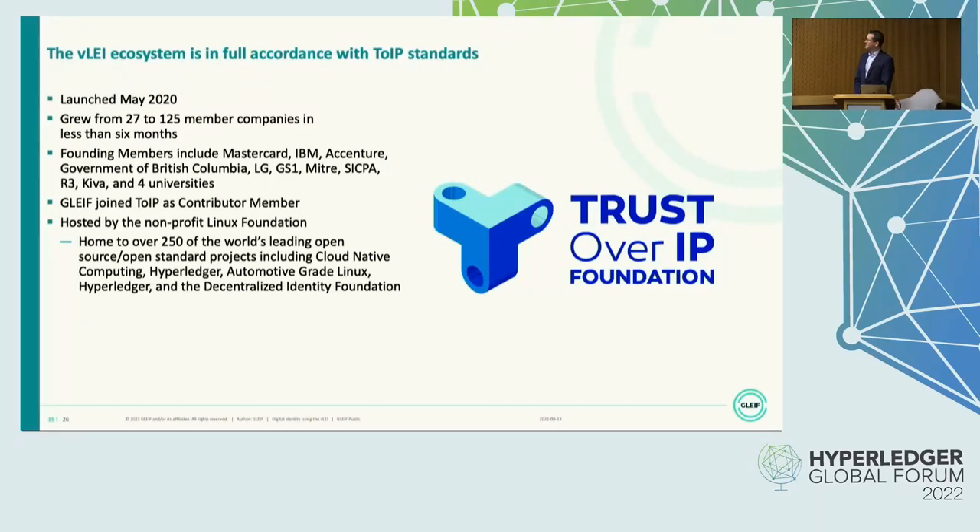The VLEI ecosystem is in full accordance with Trust over IP standards. Trust over IP Foundation was launched in May 2020 and in its first six months grew from 27 to 125 members, and it's now more than 400 members. Founding members include MasterCard, IBM, Accenture, the Government of British Columbia, LG, GS1, R3, Kiva, and a bunch of universities. The Global LEI Foundation also joined Trust over IP as a contributing member. Trust over IP has defined two stacks — a governance stack and a technology stack.